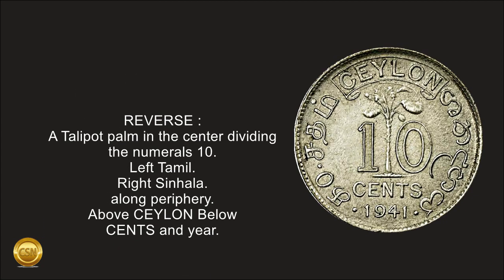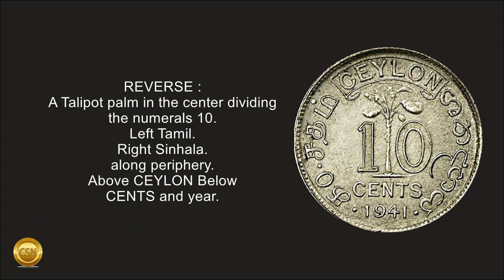Reverse: a Talipot palm in the center dividing the numerals 10. Left Tamil, right Sinhala along the periphery. Above: Ceylon; below: cents and year.